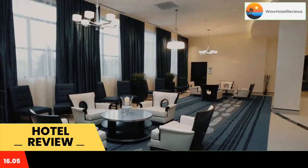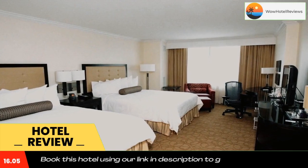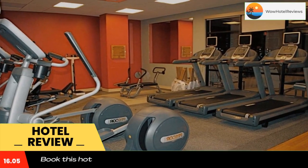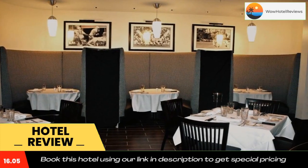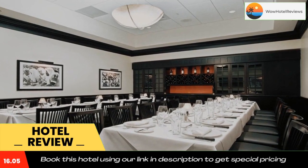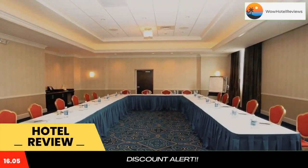An indoor pool and a fitness room are on-site at the Richmond Hilton Hotel and Spa. The hotel also offers an on-site beauty salon. The Short Pump Town Center is a short walk from the hotel, and Lewis Ginter Botanical Garden and the Edgar Allan Poe Museum are a short drive away.